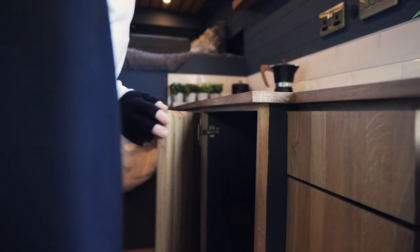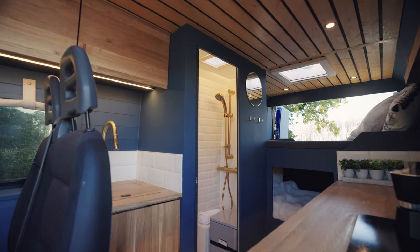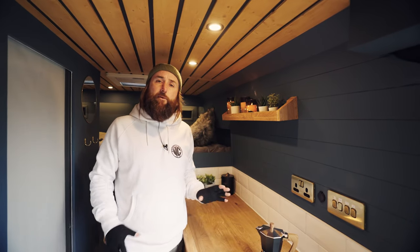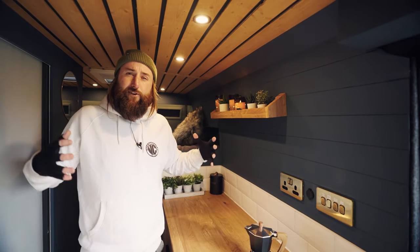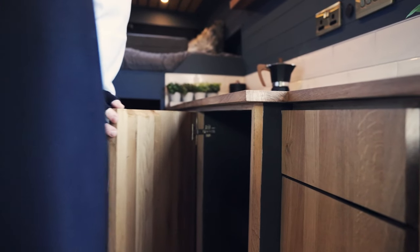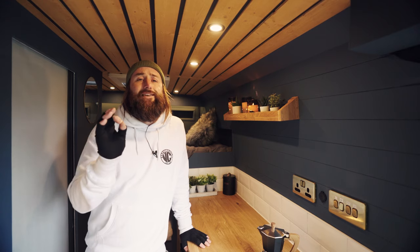The cupboard doors and worktops are solid oak, finished with Osmo oil — it looks beautiful and creates a nice earthy vibe. We've got the tiled splashback in deep blue, which I personally requested to give a cosy, wintry feel for our competition van. Loads of storage space in all the cupboards. We've also got a 50-litre fridge — 12 volt and 240 volt, a two-way fridge. You can have it running on the way to your destination and keep everything nice and chilled whether you're at a campsite or off-grid.